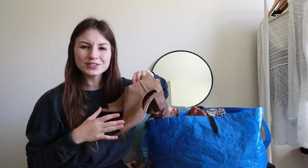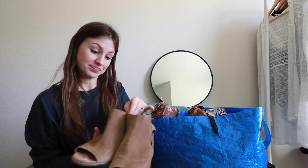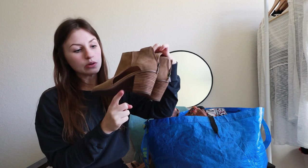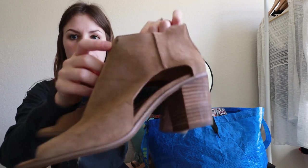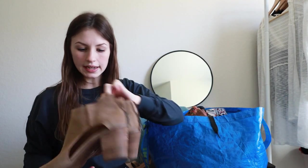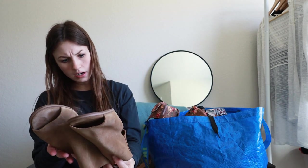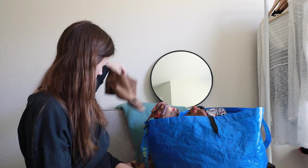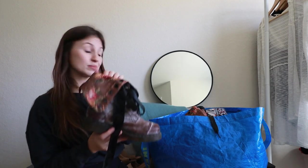Next are some Lucky Brand suede cut-out little booties with a wooden stacked heel. I do need to clean them up a little bit — there are a few little marks on them — but overall they were in really good condition. These are a women's size nine and a half. Definitely a great transition piece going from summer to fall, so I need to get those listed pretty quick. These are a really good Benz find.